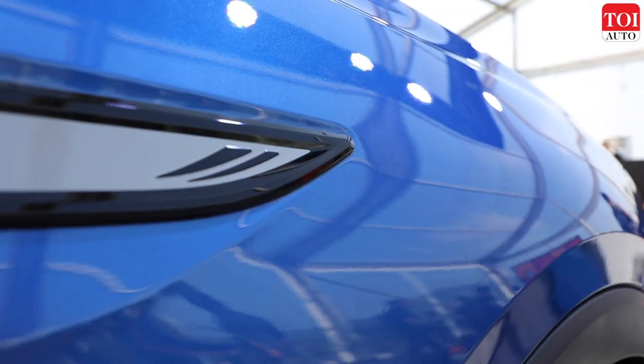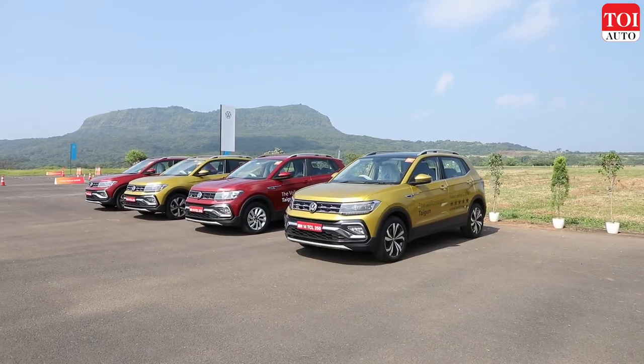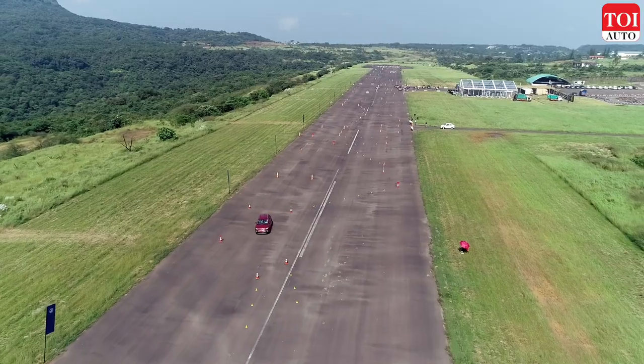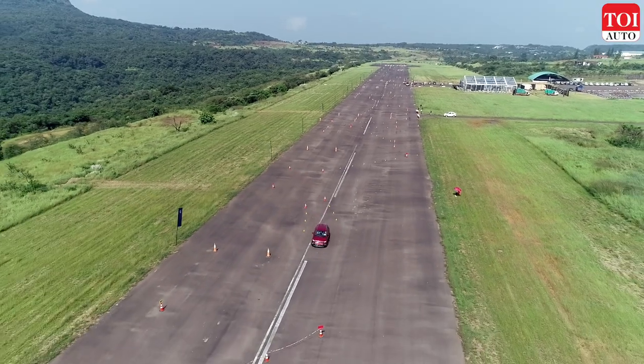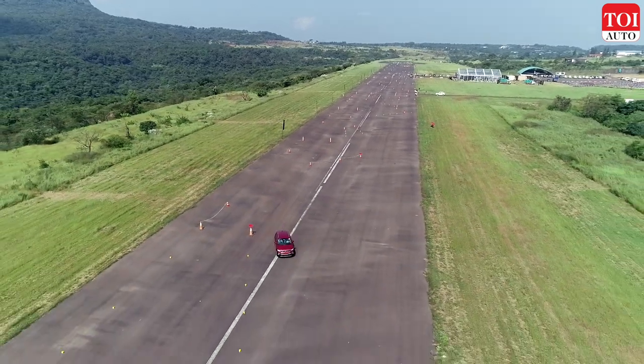In order to celebrate its first year of success, Volkswagen recently organised a fun drive at the Ambe Valley airstrip. This was a good opportunity to revisit the qualities of the Volkswagen Taigun that make it an absolute treat to drive.